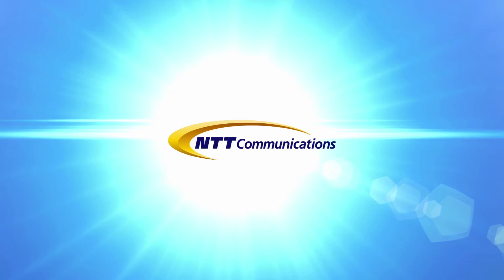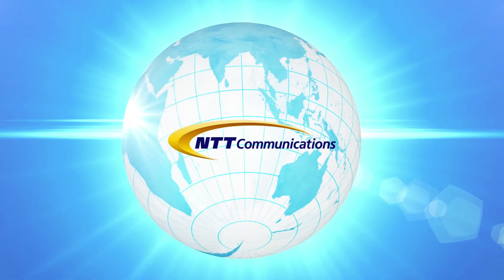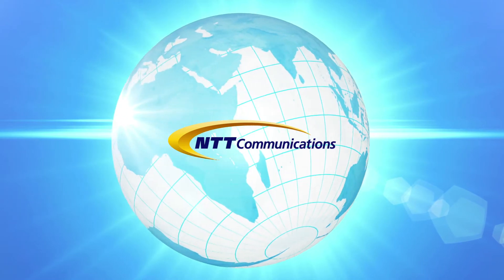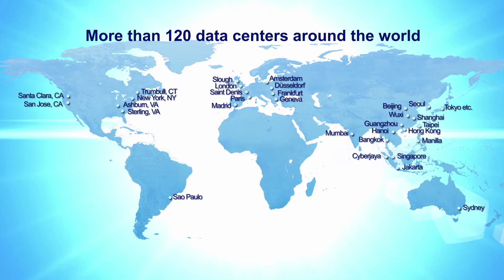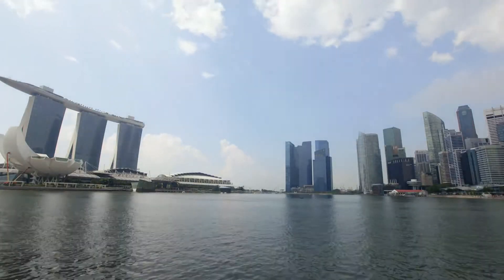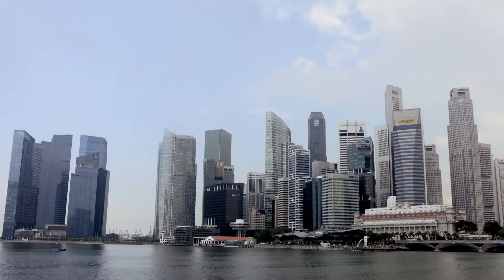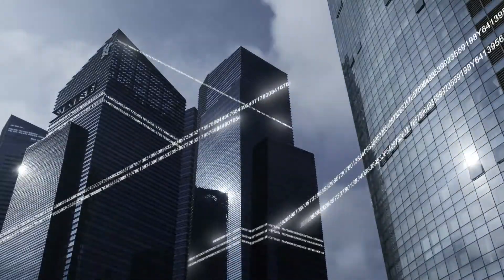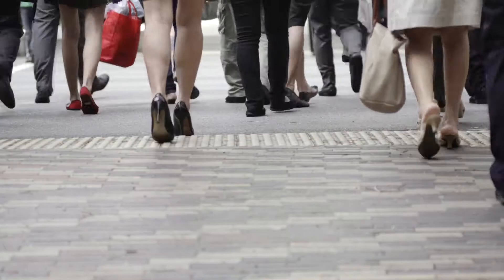At NTT Communications, we harness information and make it work for you. Our expansive footprint covers more than 120 data centres around the world. This well-designed and purpose-built data centre is located in Singapore, Asia's economic hub, where many multinational corporations have established their businesses. With volatile consumer behaviour and rapidly changing business operations,